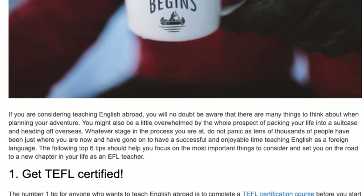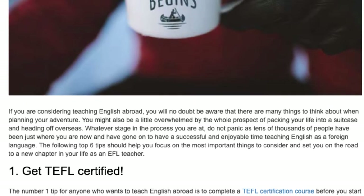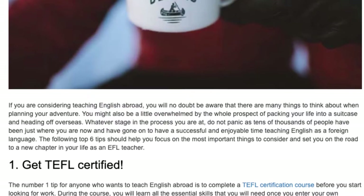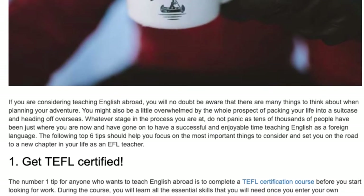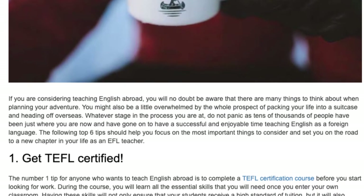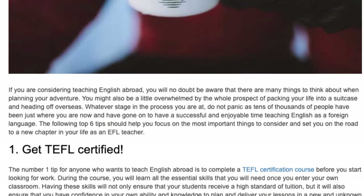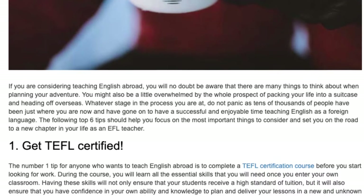Tip 1: Get TEFL Certified. The number one tip for anyone who wants to teach English abroad is to complete a TEFL certification course before you start looking for work. During the course, you will learn all the essential skills that you will need once you enter your own classroom.